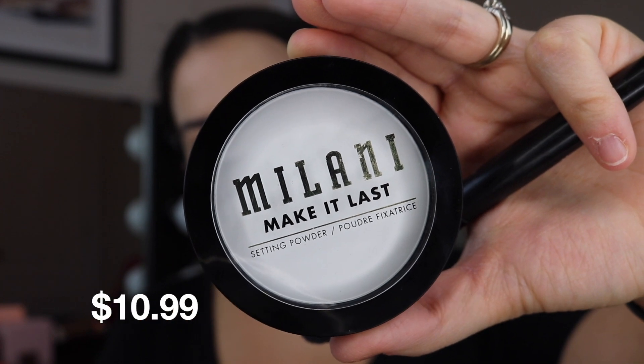So this is a pressed translucent, you might say, setting powder. It appears white just to the naked eye and when you pick it up on a brush it looks pretty white too. A lot of this powder picks up on the brush when you dip it in and that's something I don't love about this.